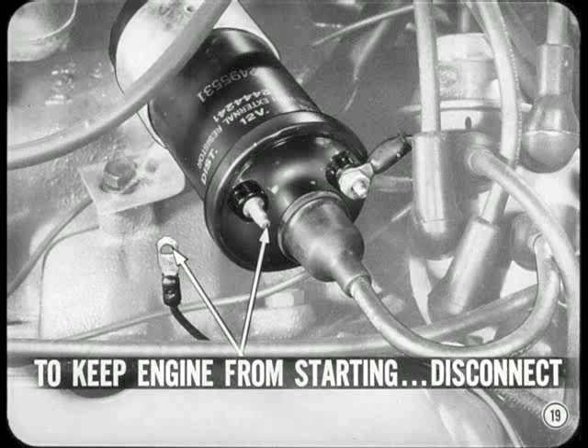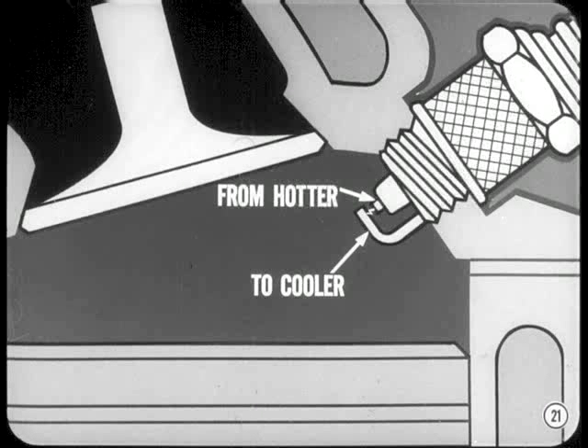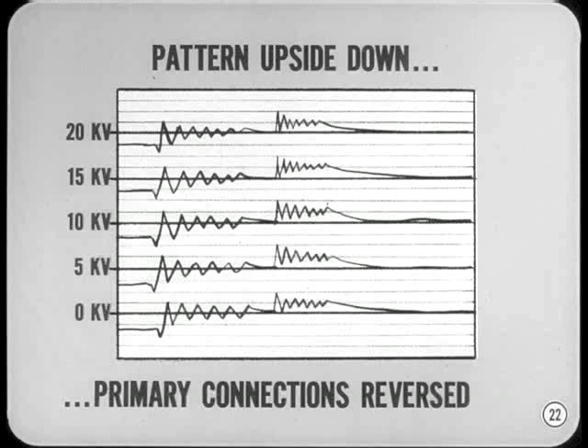Speaking of coil connections, the coil must be connected for the correct polarity — battery to the plus terminal, distributor to the minus terminal. The spark jumps the gap at the plug more easily when the electron flow is from the hotter center electrode to the cooler ground electrode. Reversing the coil leads causes the spark to jump from ground to center electrode, and this may require as much as 40% higher voltage. If you're using an oscilloscope and the pattern's upside down, check the primary connections at the coil — either these connections are reversed, or the oscilloscope isn't hooked up right.